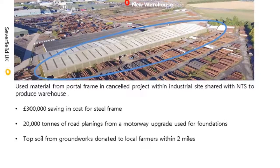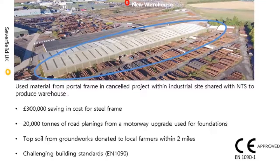Not just that — 20,000 tonnes of road planings were used from a motorway upgrade for the foundations of the new warehouse. The company spoke to those doing the motorway upgrade and, before the new foundations were laid, repurposed that road material for the foundations. Cleveland Steel and Tubes are also challenging the current building standard EN 1090 for more clarity on safety standards required for repurposed steel, hoping this will encourage more people to adopt waste steel.